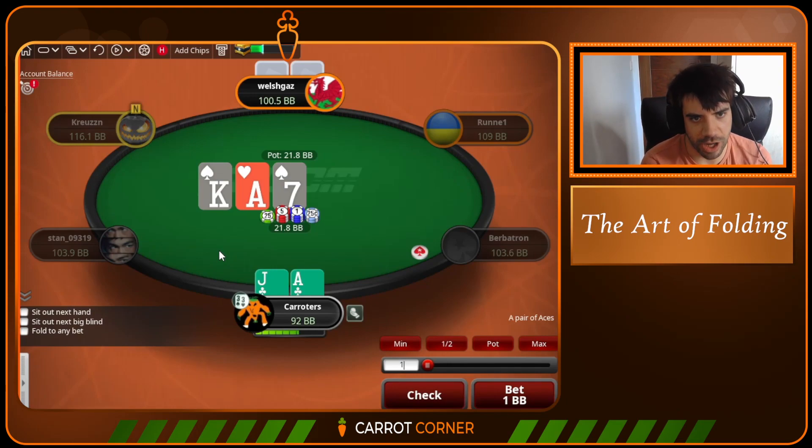Almost every day someone would be posting a hand where they made some absurdly tight-looking fold and getting praised for it by everyone else. In fact, it used to be one of the hallmarks of being a good player. These days, in the post-solver era, we are haunted by thoughts like: we are so far up our range if we're folding this, we're folding everything. Would the solver fold here? GTO Wizard said it isn't a fold. It's exploitable to fold. All of these thoughts come into it when they didn't used to.